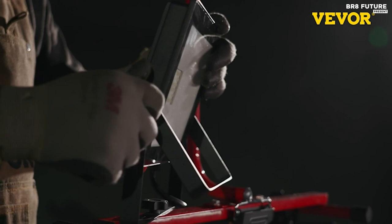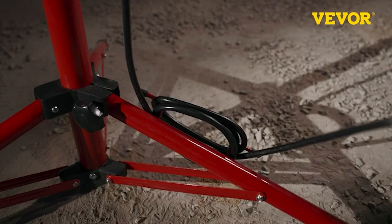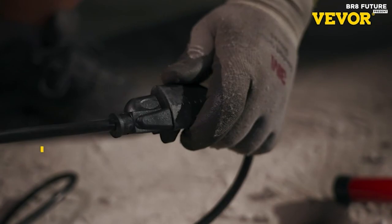Thanks to its 360-degree horizontal and 270-degree vertical rotation, and an IP65 waterproof rating, this work light ensures durability and longevity, making it ideal for humid environments.